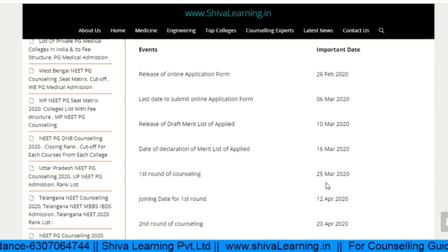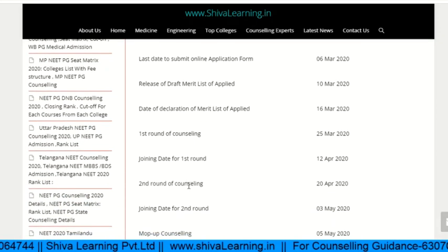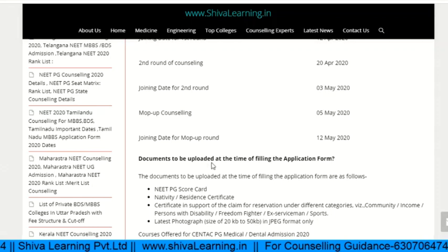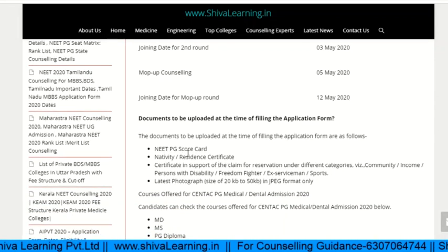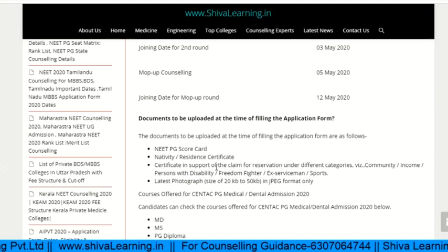The first round of counseling is on 26th March, and the joining date for the first round is April 12th. There is also a second round of counseling. The documents required include the NEET PG score card, nativity or residence certificate, certificate in support of claim of reservation, and a latest photograph.